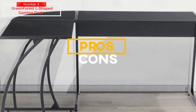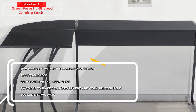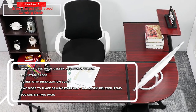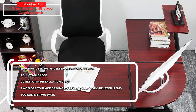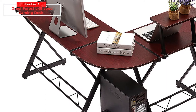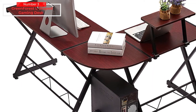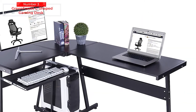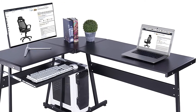For the pros: spacious desk with a sleek and sturdy design, adjustable legs, comes with an installation guide, and two sides to place gaming equipment and work-related items. For the cons: no wire storage. The Green Forest L-shaped gaming desk is a versatile desk with great features and sufficient capacity to accommodate up to three computers together. Considering its price, this gaming desk is a steal.